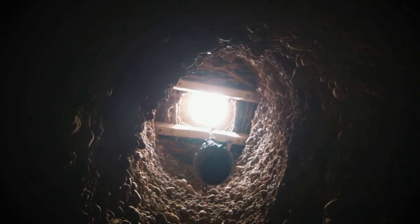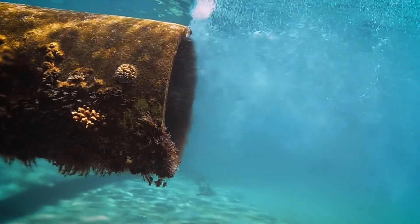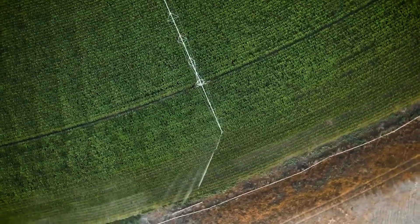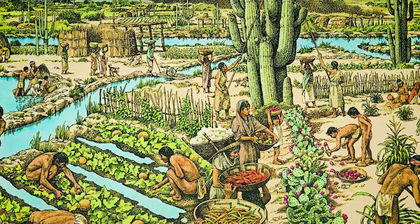One of the biggest challenges in making the Sahara green is the obvious lack of water. The desert receives very little rainfall, and the underground aquifers that once sustained life are now depleted. But what if we could find a way to bring water to the desert? One idea is to build massive pipelines stretching from the Atlantic Ocean to the Sahara. The salt water brought there would be desalinated and used for irrigation. This may seem like a crazy idea, but it's not as far-fetched as you may think. After all, the ancient Egyptians brought water to the desert using a system of canals and irrigation. If they could do it thousands of years ago, why can't we do it now? With modern technology, we can build larger and more efficient irrigation systems.